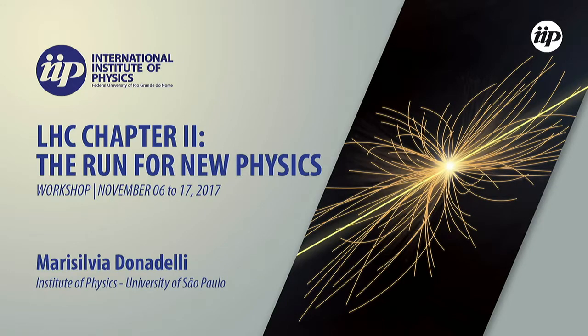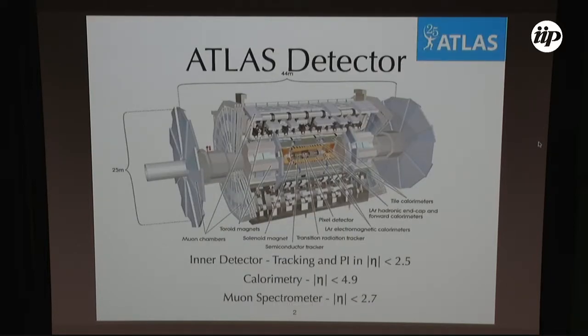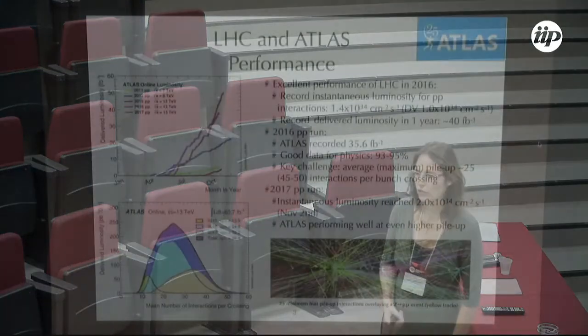We are searching for the Higgs boson with the ATLAS detector. As a brief reminder, the ATLAS detector is comprised of three big subsystems: the inner detector for tracking, covering rapidity less than 2.5 in the central area; the calorimetry system covering a wider rapidity range; and the muon spectrometers.